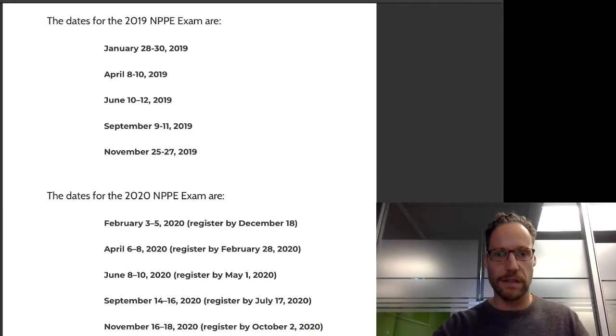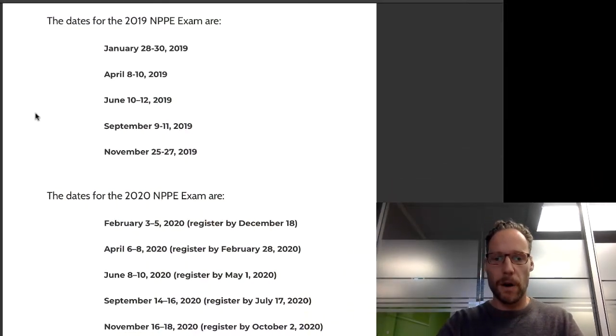Looking at the exam dates, for 2019 there's an upcoming exam November 25 to 27, but registration for that closed around October 15th, so that window has passed — we're currently October 23rd. The 2020 dates are shown below, with exams offered about four or five times a year, usually Monday through Wednesday. You need to register about five to six weeks beforehand.